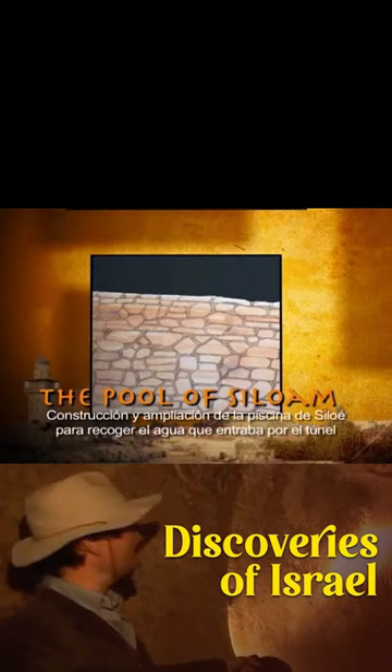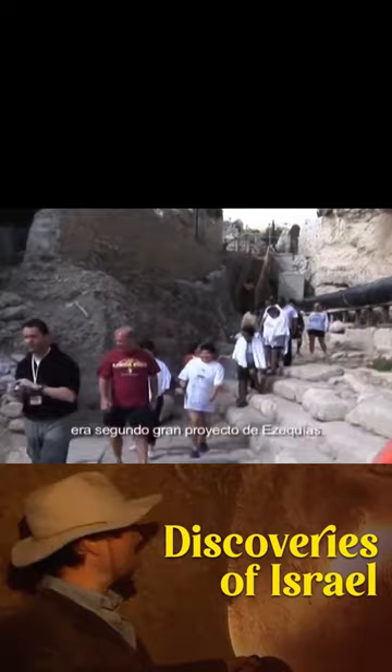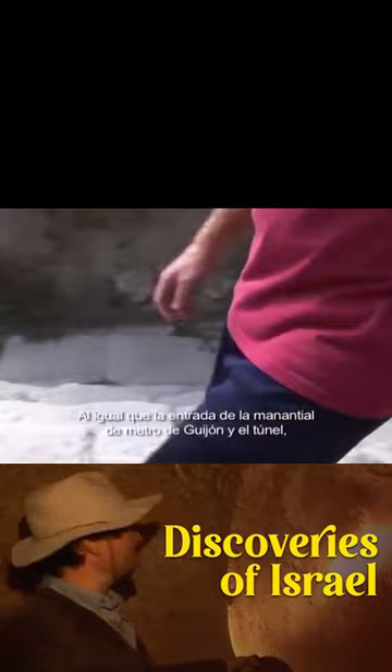Building and expanding the Pool of Siloam to collect the water that came through the tunnel was Hezekiah's second big project. Like the entrance to the underground spring of Gihon and the tunnel, this area has been rebuilt and modified over the centuries.